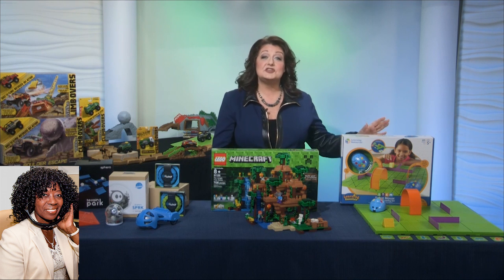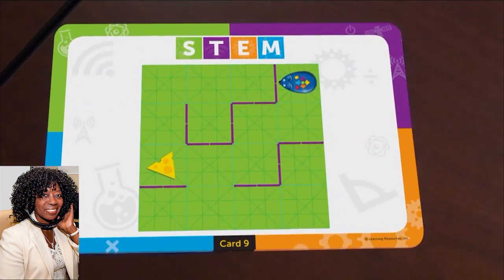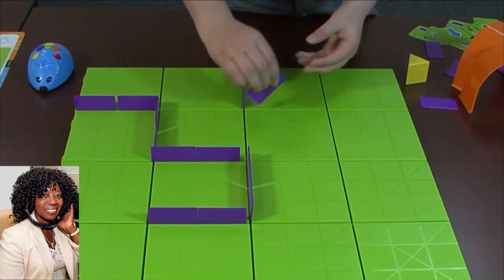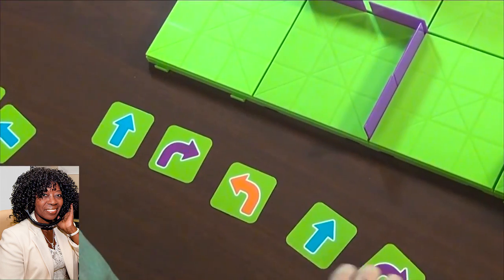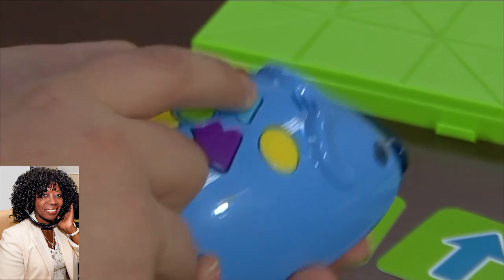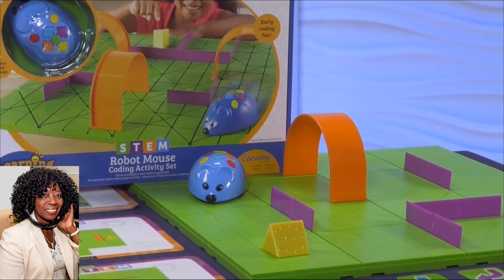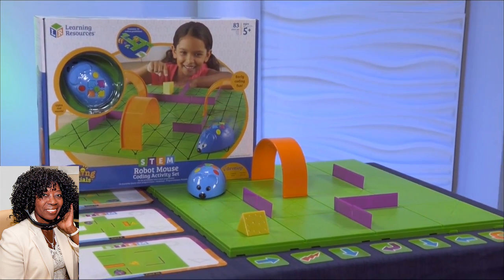So we're going to start with teaching kids to computer code, because this really opens up a whole world of future possibilities. The STEM robot mouse coding activity set from Learning Resources has a programmable robot mouse named Colby. The kids program him to go forward and reverse or rotate left and right through an obstacle course to reach the cheese. And this activity set is a fun, easy, and affordable way to teach children as young as five years old how to code.